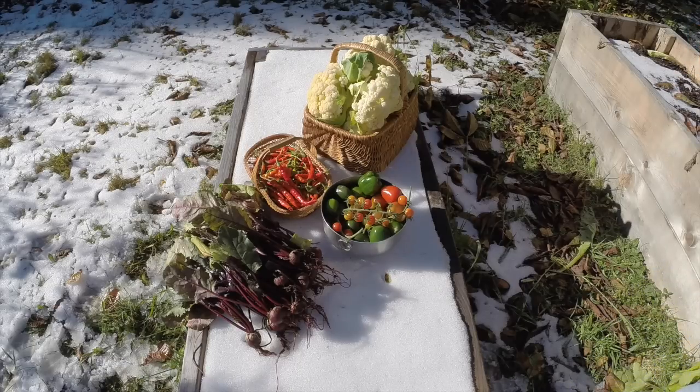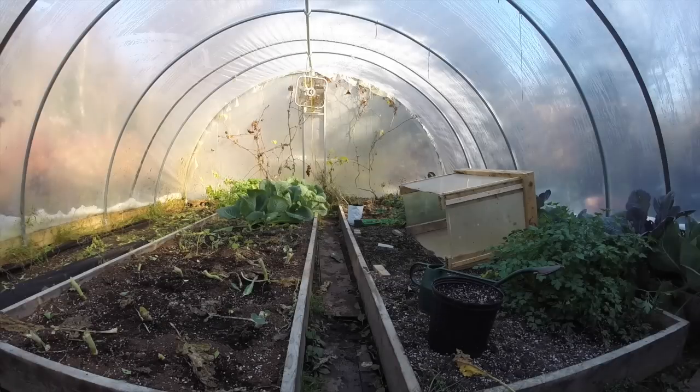I'll give you a look around at what I've done inside the hoop house. About the only thing left in here to harvest is the cabbage. I'm still hoping they'll bulk up a little better and I'll get something out of them.